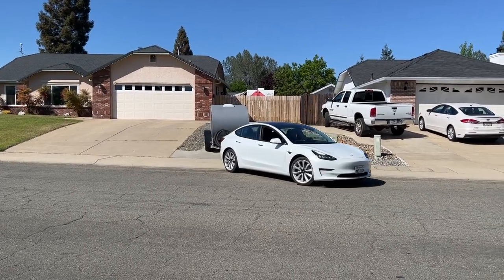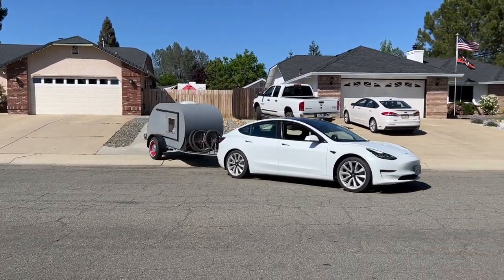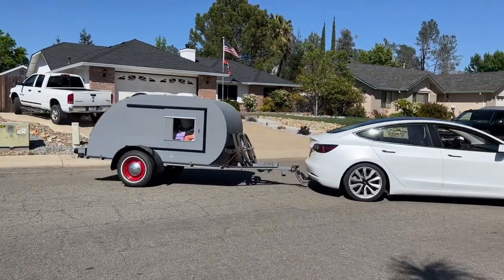Yosemite National Park is and will always be one of my favorite places to travel to. And at just over 300 miles away from home, it's easy to pack up, get on the road, and be there in just one day.